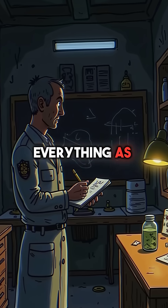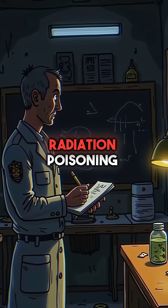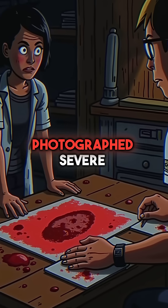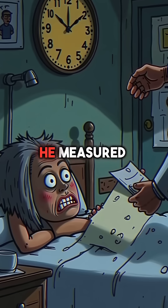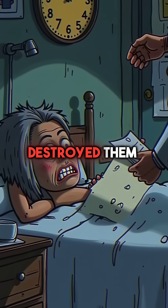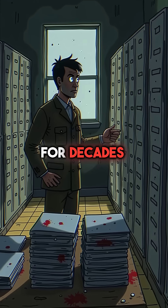Stone documented everything as their bodies began falling apart from radiation poisoning. He recorded how quickly organs liquefied, photographed severe burns spreading across skin. He measured exactly how long patients stayed awake as radiation destroyed them from inside.